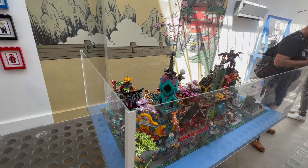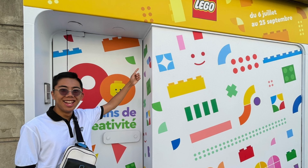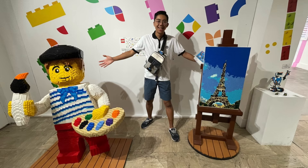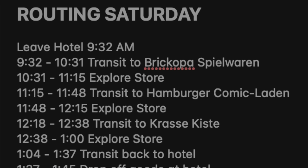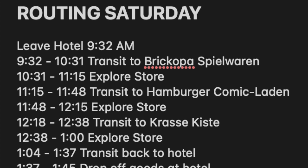Here is where I made my big mistake. Setting off, I had my credit card and a little bit of cash — not a ton. My cash supplies had dwindled over the previous parts of the trip. I had gone out thinking my credit card would be totally fine. I did not factor in having to stop by an ATM. My plan was to leave the hotel at 9:32 AM and from there take one hour to transit to Brickhopa Spielwaren — the furthest destination from my hotel.